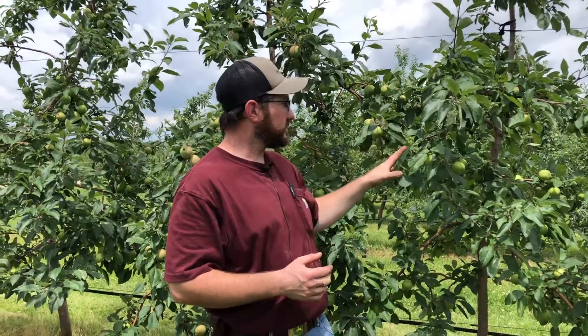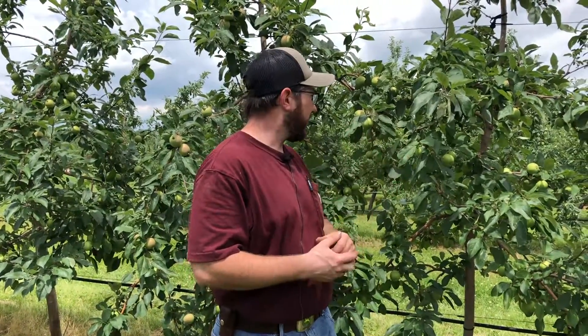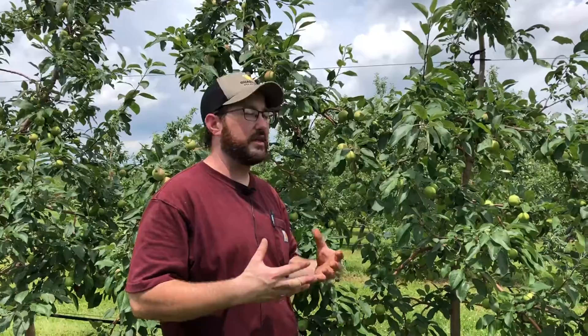As you can see from the trees behind me, these are Zestar, a specific variety, and they're starting to size up. We're getting about a little bigger than golf ball size so far. These will ripen usually around the end of August, so they still have several weeks to go. They'll start to size even more, the cells in the apple will continue to expand and get larger, and we'll start getting some color on them. You'll start to see better sized apples by the time you get even into the beginning of August, middle of August.